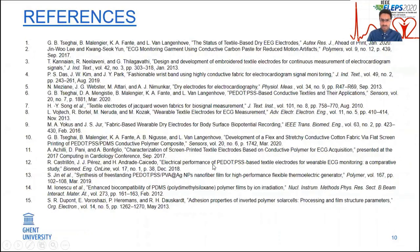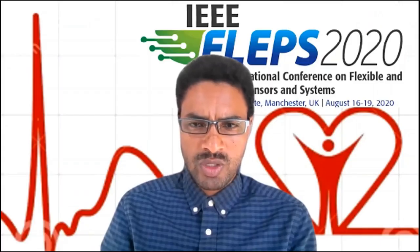These were the references that we have used. Thank you for watching my presentation. Stay safe.